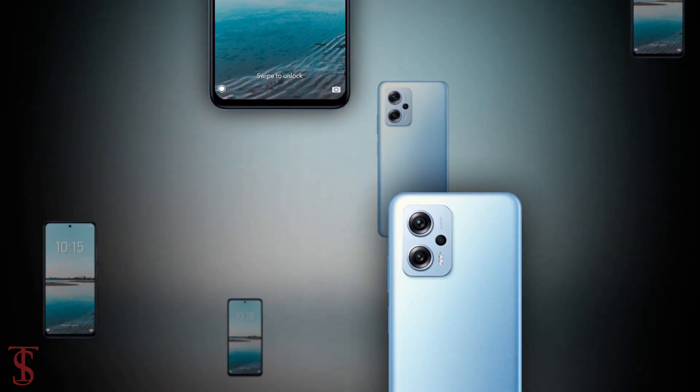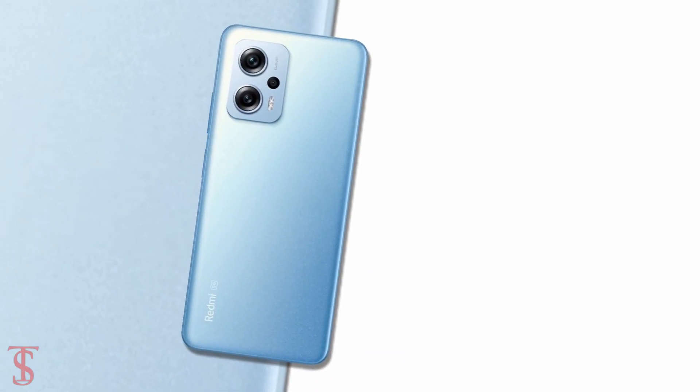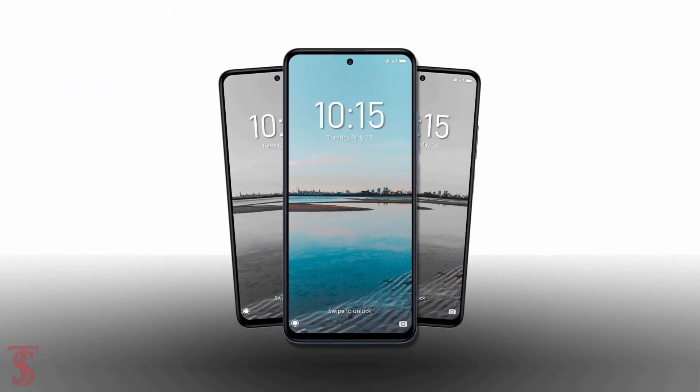So what do you guys think of this Redmi Note 11T Pro Plus smartphone? Let us know in the comment section below, and stay tuned to the Textbook YouTube channel for more tech updates. Thanks for watching, we'll see you guys in our next video.